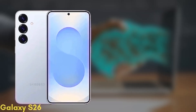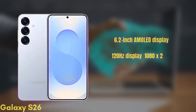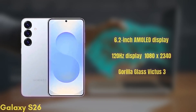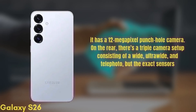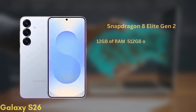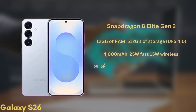First up, the standard Galaxy S26. It's coming with a 6.2-inch Dynamic AMOLED display with improvements in brightness and color accuracy. We get a 120Hz display with HDR10+ and a resolution of 1080x2340, protected by Gorilla Glass Victus 3. For selfies, it has a 12-megapixel punch-hole camera. On the rear, there's a triple camera setup consisting of a wide, ultra-wide, and telephoto, but the exact sensors are still unknown. It'll be powered by the Snapdragon 8 Elite Gen 2 chipset, and comes with 12GB of RAM and up to 512GB of storage, UFS 4.0. The battery is a 4,000 mAh unit with 25W fast charging and 15W wireless charging.